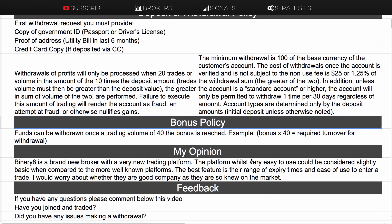Binary8 is a brand new broker with a very new trading platform. The platform is very easy to use but could be considered slightly basic when compared to more well-known platforms like SpotOption and TechFinancials. Their best feature in my opinion is the range of expiry times and the ease of entering a trade. I would worry about whether this company is a good company — they're so new to the industry that I don't know if they're a good or bad actor.